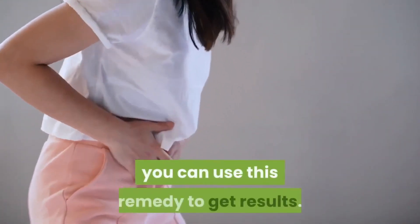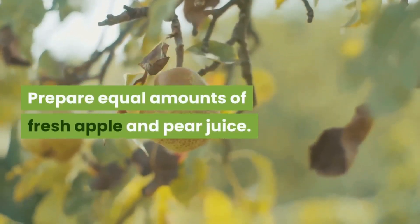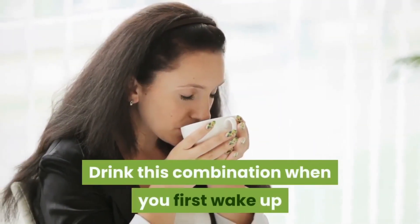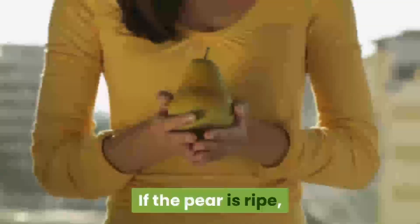Apple and pear juice: if you have a mild case of constipation, you can use this remedy to get results. Prepare equal amounts of fresh apple and pear juice. Drink this combination when you first wake up and one hour before bedtime.